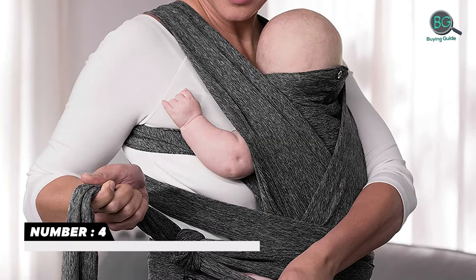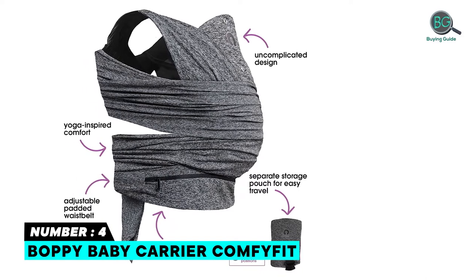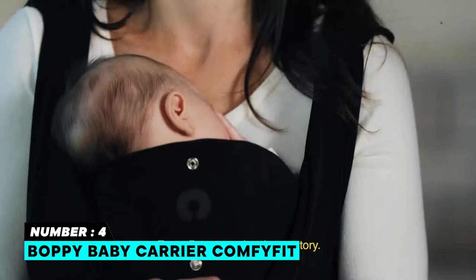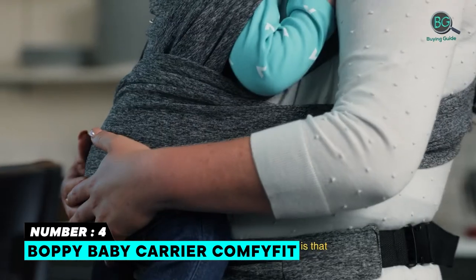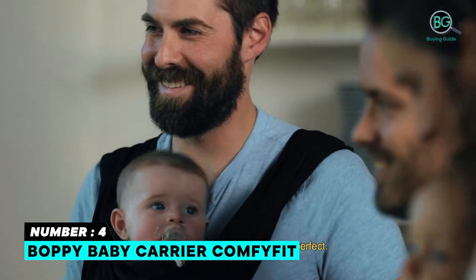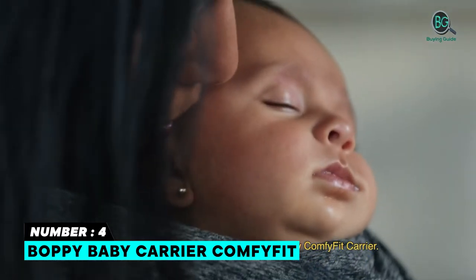Number four: Boppy Baby Carrier — Comfy Fit. Three easy steps: click, strap, tie, and go. Made of soft yoga-inspired material that is UPF 50+. Offers the security of a structured carrier and comfort of a wrap. Easy care — machine washable. For babies 8 to 35 pounds. Baby rides forward-facing or parent-facing. Adjustable waist belt, 56 inches max length. Features a padded waist belt, comfortable wide shoulder straps, and a zipper pocket in the waist belt.